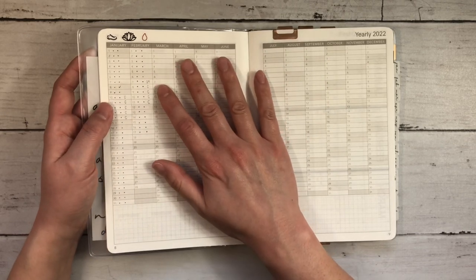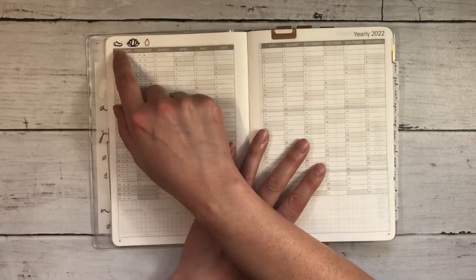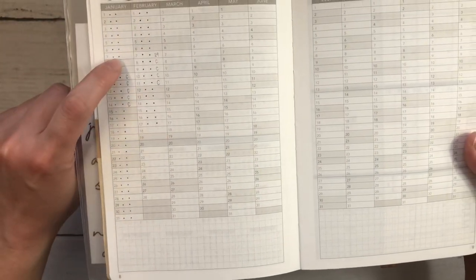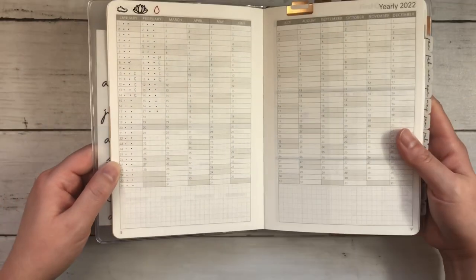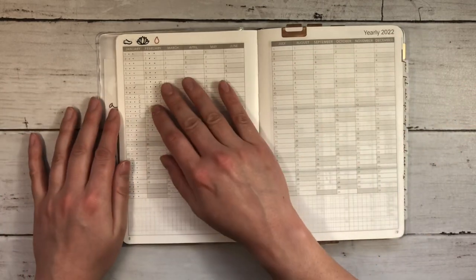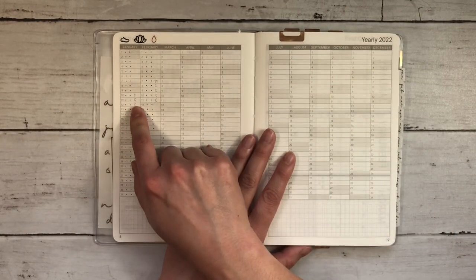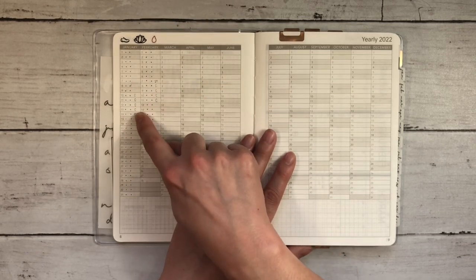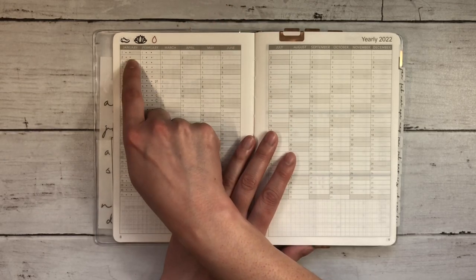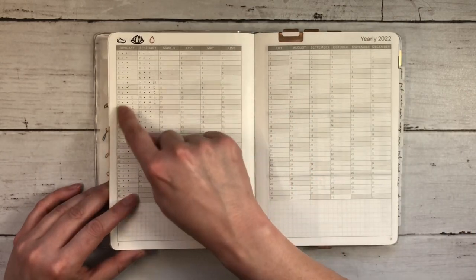I decided this year to use the yearly overview as a tracker for my two big habits I'd love to cultivate: intentional movement and meditation. I'm going to be honest with you — I have meditated once, and I have not done anything I would consider intentional movement. When I was in the classroom I was outside with the kids for an hour every day and we did a lot of daily dancing, so my body was still moving. Now that my contract is done, that's something I really want to prioritize again. I'm also keeping track of my cycle in here — I just go ahead and write that in. These three stickers are all from Planner Monkey Co. I don't know what I will use the bottom part for, but I'm totally fine with it just containing this information.